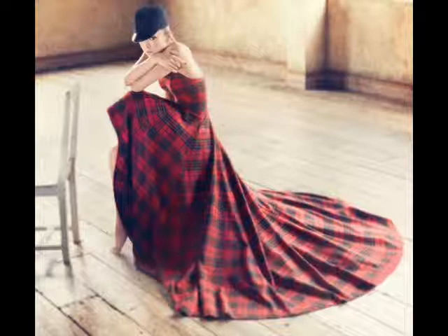But then again, this could be a set. And the wardrobe is just not very good. I'll put it like that.